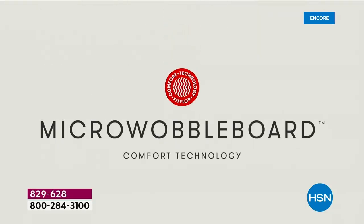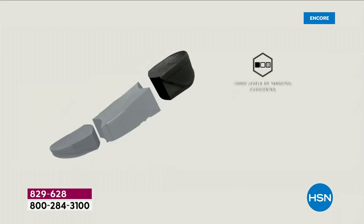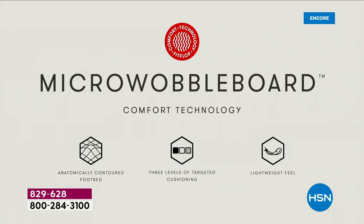The micro wobble board technology is the sole in this sandal — it's a triple-density foam. Notice the lift. That lift really aligns your foot. So when you're taking a step, your strike pattern is appropriately hitting in the right order. It really causes that alignment to be perfect as you're walking.